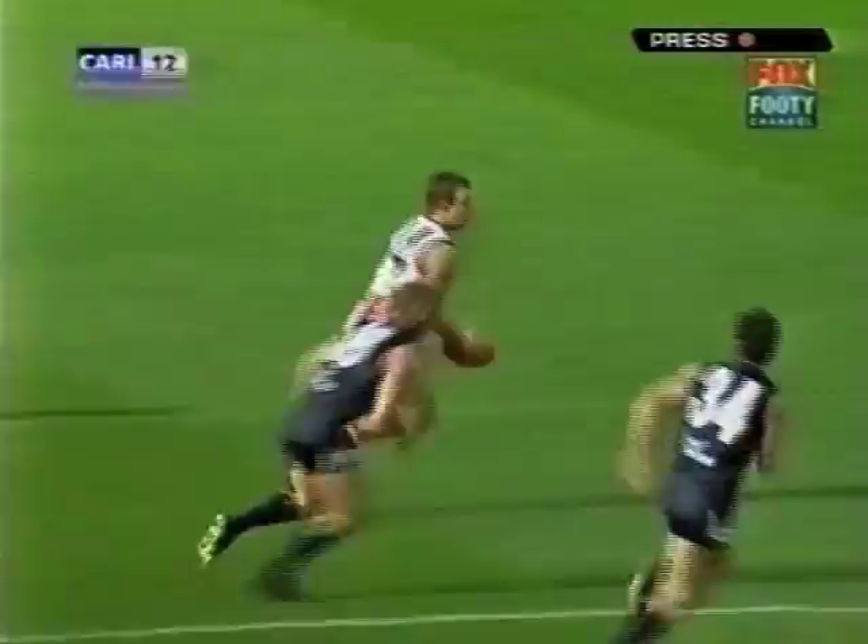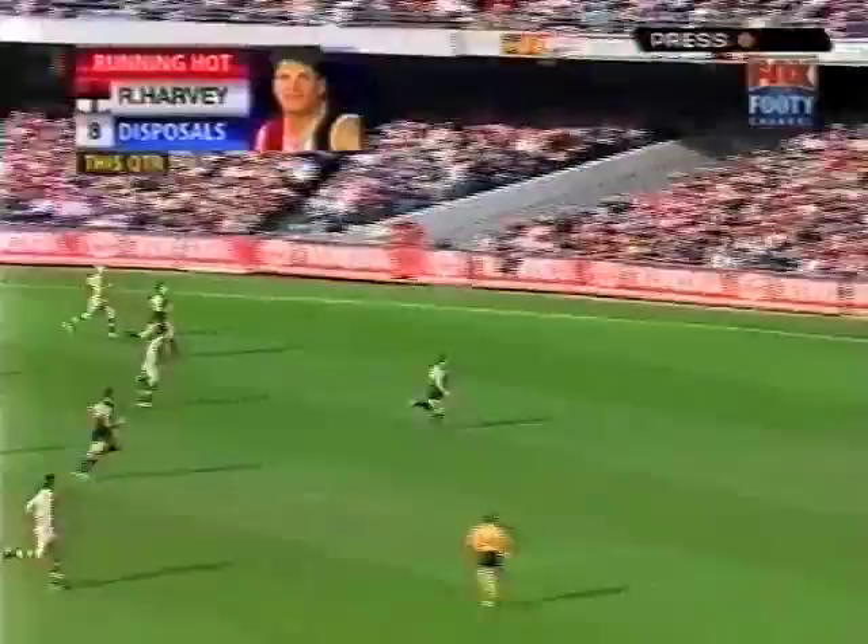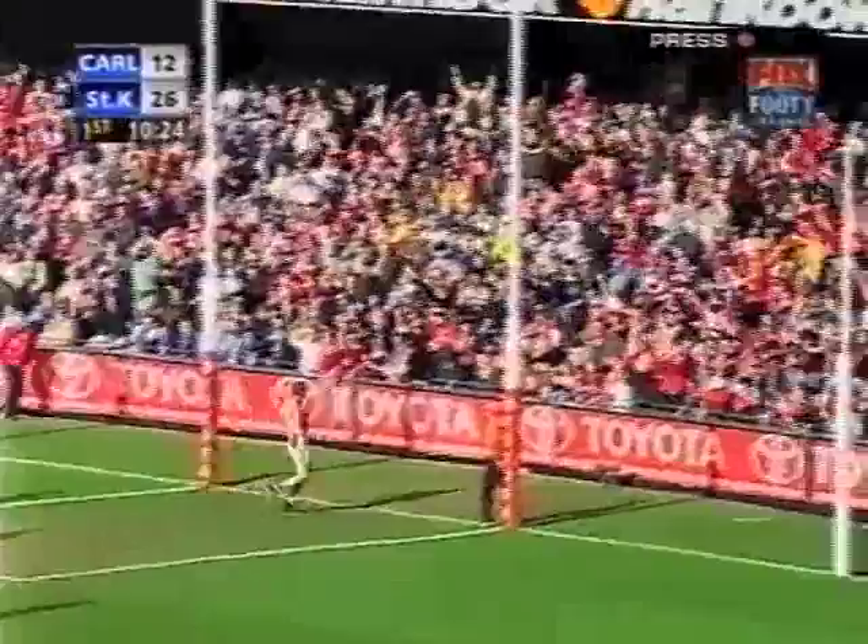Noble gets the tap, they get the clearance. Harvey out to Hayes — beautiful play, that's 11 zip now. Bad bounce, picked up by Ball. Inside short, around the body. The bounce might beat Favola — no, he did it well enough. But it's going to be a goal anyway to his immediate opponent. And three now to Fraser Gehrig.